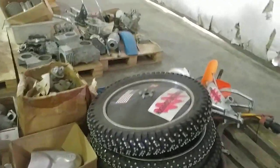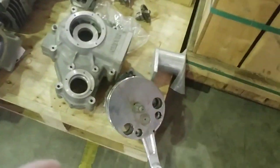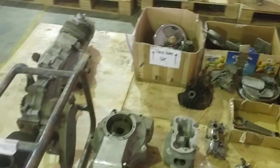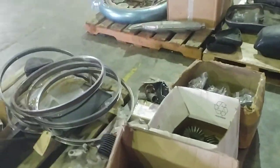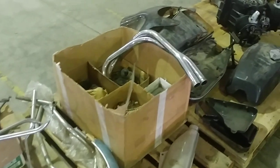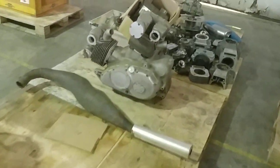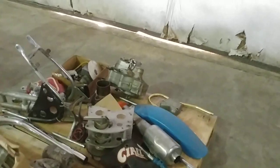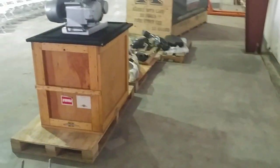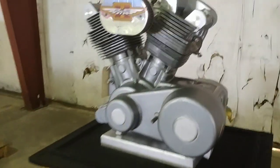I was on the fence about coming down here but man, this is really blowing my mind. I just feel really blessed to be able to see all of this. I'd have to travel all over the United States to find this stuff from different people, but there is another row of motorcycles over here that I didn't walk by yet, so I'm going to do that.